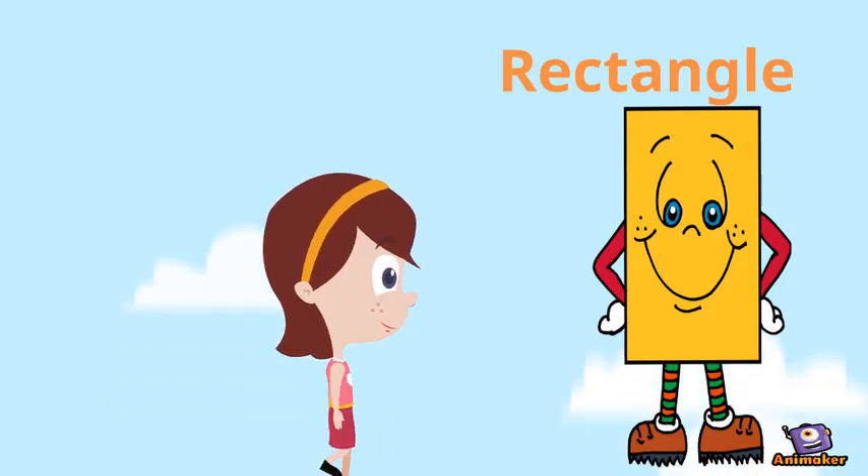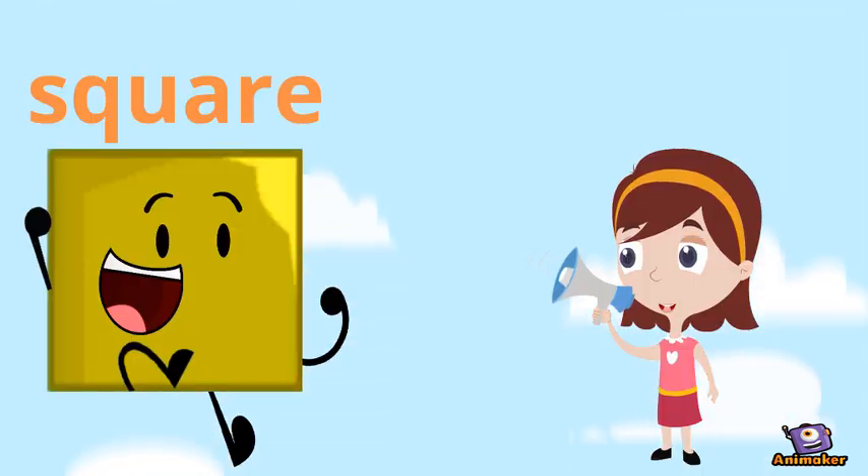Hello, Mr. Rectangle. Yes, hello, Dottie. Come on down, Mr. Square. Yes, Dottie, I'm here. Square shape.